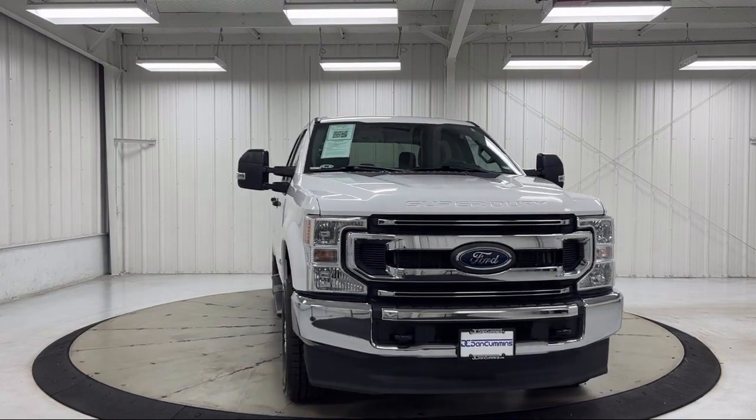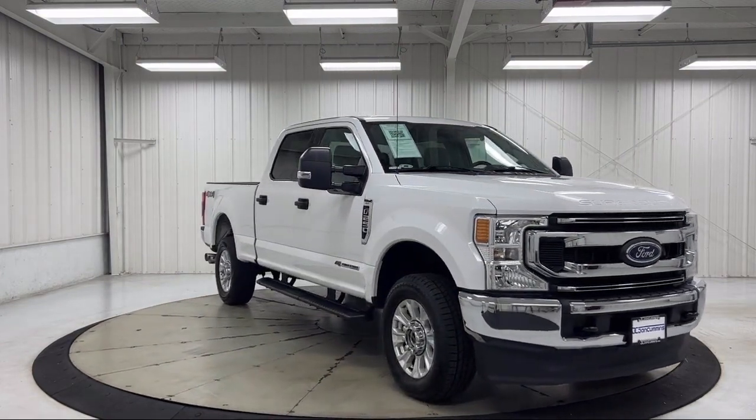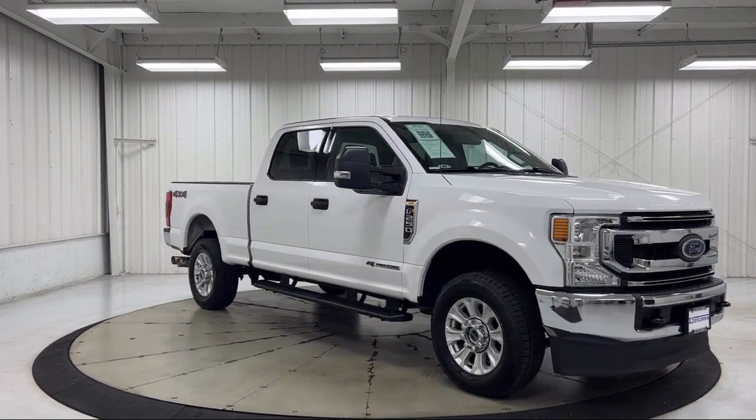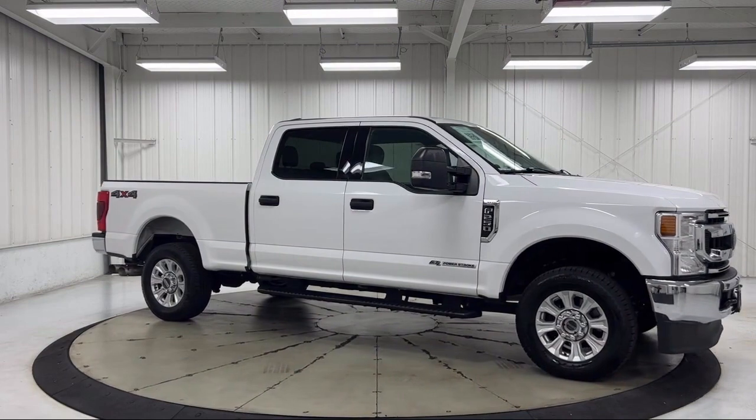It also features a cloth 40-20-40 split bench seat, Sirius XM satellite radio, auto high beam headlamp control, steering wheel controls, and has less than 65,000 miles on the odometer.